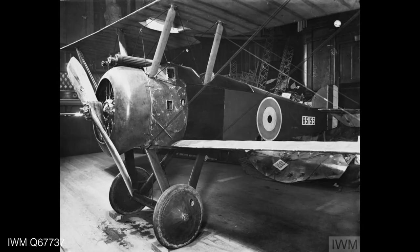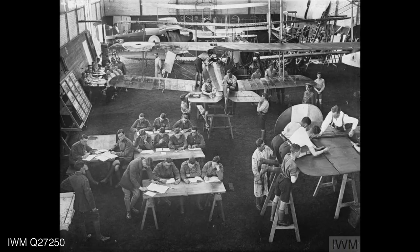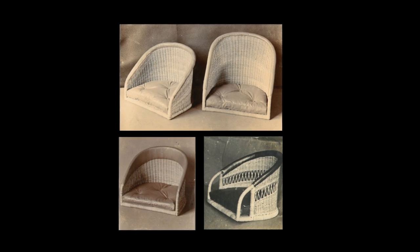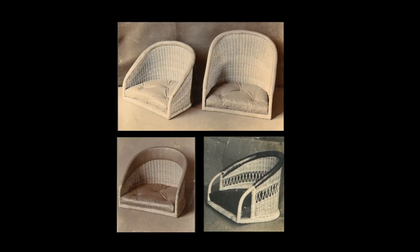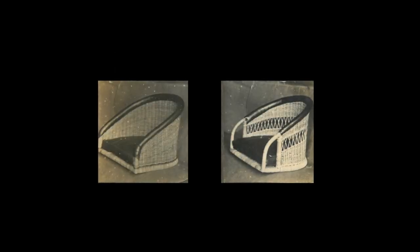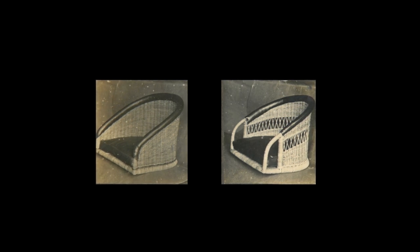The amazing thing about the Sopwith Camel and all aircraft at that time was they had to be really light. The full-up weight of a Sopwith Camel was about 650 kilograms — a really light amount. Everything had to be light; the engine wasn't particularly powerful, so they used materials that were as light as possible. For instance, basket seats were used in aircraft because they were lightweight — originally seats had been wood or metal, but because of the construction requirements they needed to be very light in weight, and that's why they used basketwork.